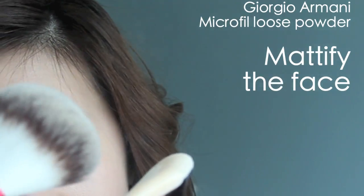Now moving on to translucent powder — I'm just buffing a very light layer on my face, just enough to mattify the face.